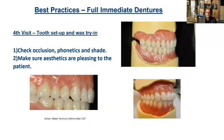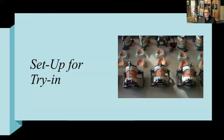So now we have our information — bite registration — and at that fourth visit we're going to try to do a tooth setup and wax try-in. Whatever teeth we have left in the mouth, I'll sometimes do a split setup. At this point you're going to check occlusion, phonetics, shade, and make sure the aesthetics are pleasing to the patient.